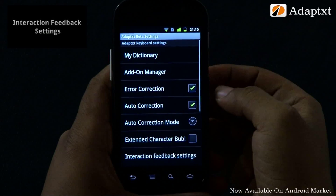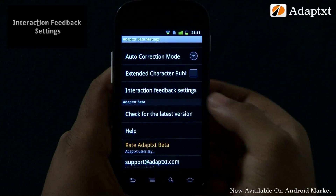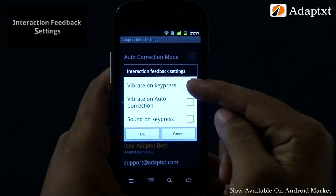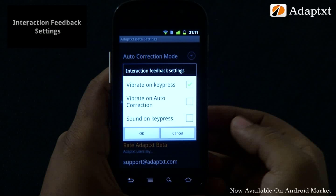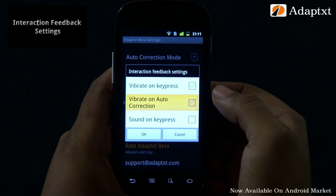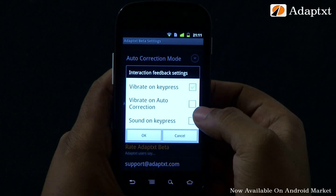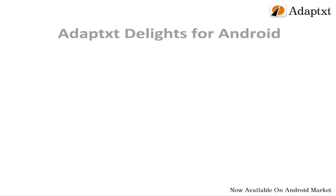AdaptX provides a user-modifiable interaction feedback setting for the touch keyboard. If you want the physical feel of typing on a touch screen, simply enable vibrate on key press by tapping on it. The vibrate on auto-correction setting gives a distinct vibration feedback as a user taps the space key when an auto-correction suggestion is available — this is indicative to a user that an auto-correction suggestion has been inserted into the editor.